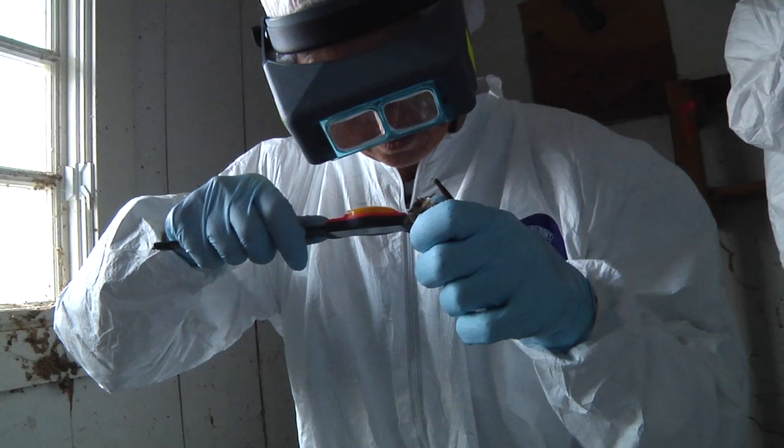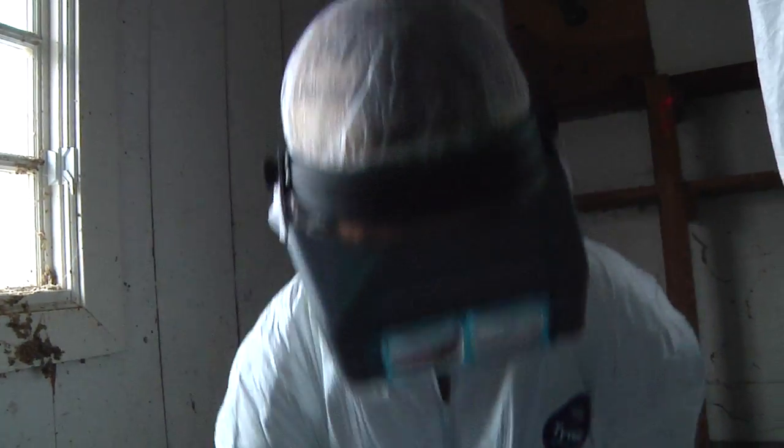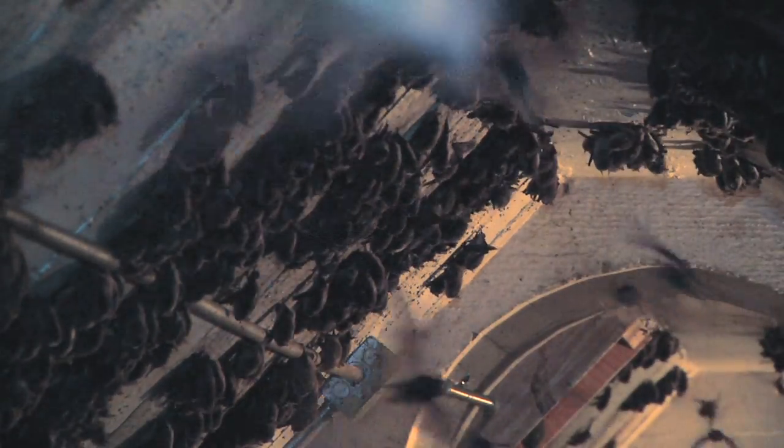Rita and Sandra are wearing protective clothing, not to protect them from the bats, but to protect the bats from them. A disease called white-nose syndrome is responsible for killing off millions of little brown bats in the eastern United States, so Rita is looking for signs of the syndrome in these bats.